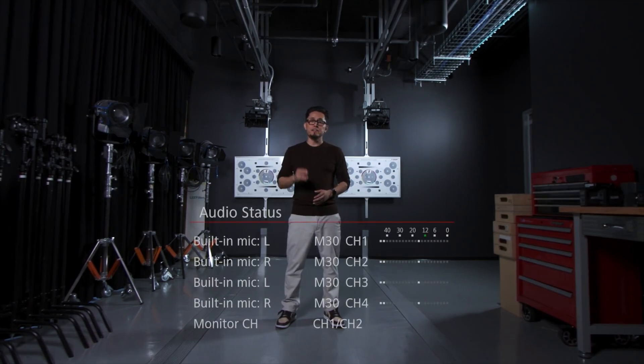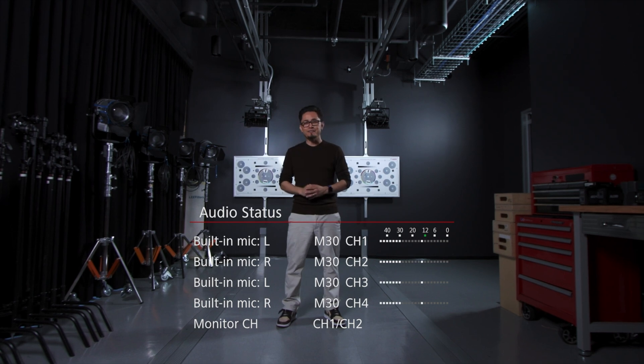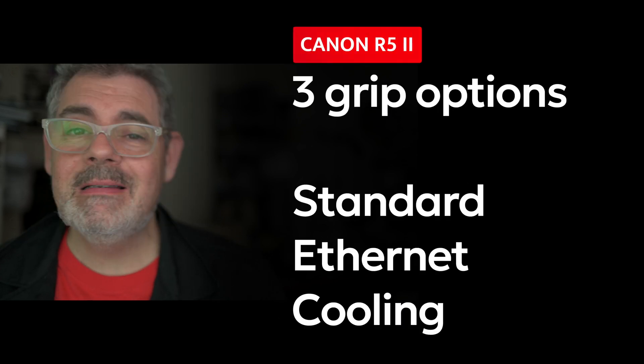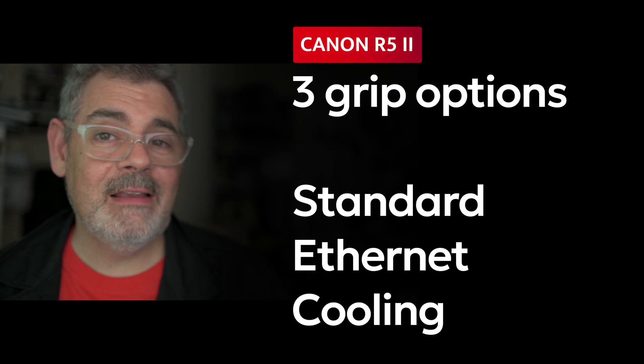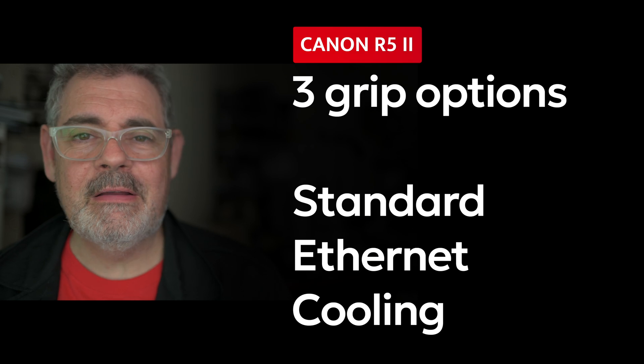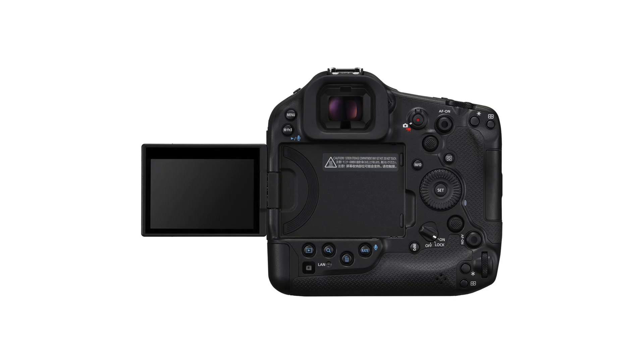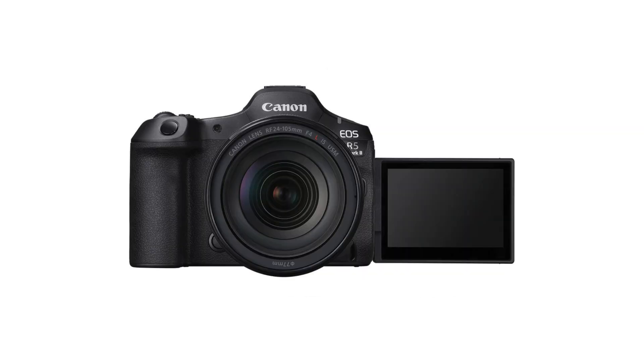Both the R1 and the R5 II come with 24-bit audio with up to four channels, which is fantastic. The R5 II actually comes with three grip options: a standard grip with batteries, an Ethernet version with an Ethernet port, and of course the cooling fan version. Both the R1 and the R5 II have a tele lamp on the front, which is really useful for those of us who are recording and just want to know when we're recording. The tele lamps tend to be bigger and brighter, especially in bright situations.